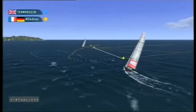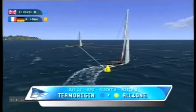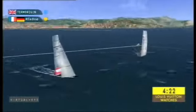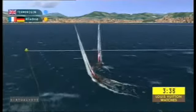Louis Vuitton Trophy, Flight 6, Match 2. Team Origin come up against All-For-One. Into the start box with All-For-One coming in from the windward end of the line, Origin at the leeward end. Origin looking to get another point on the board.